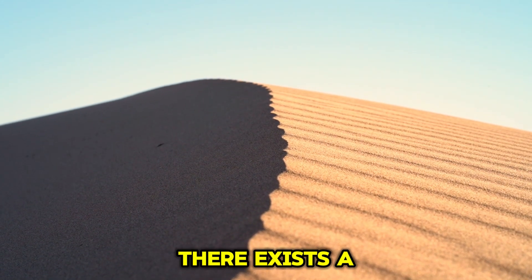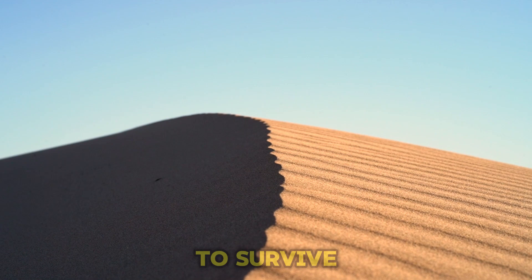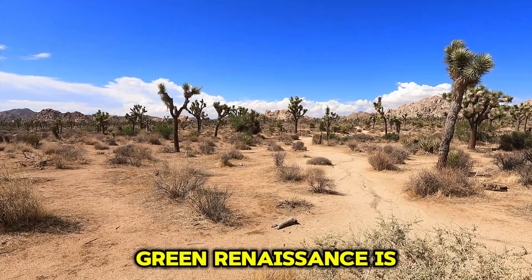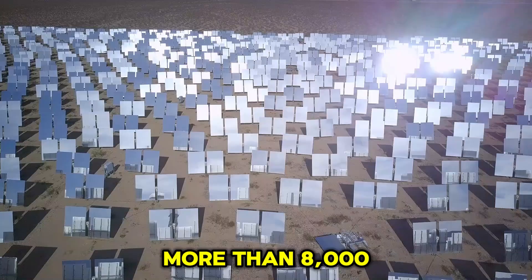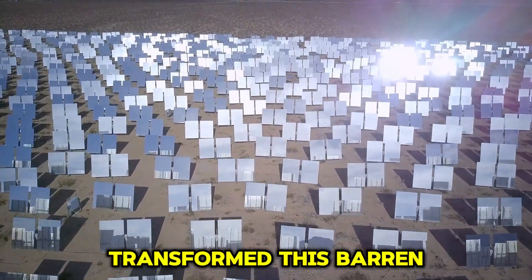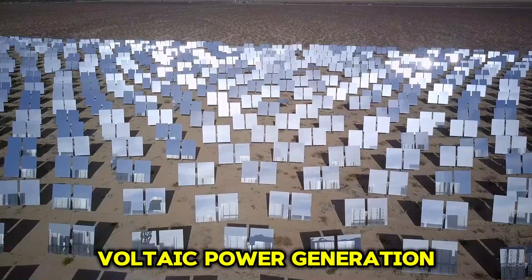In northwest China, there exists a desert land ravaged by wind and sand where life struggles to survive. A miracle of green renaissance is quietly taking place here. More than 8,000 Chinese workers have transformed this barren land into the world's largest photovoltaic power generation park.